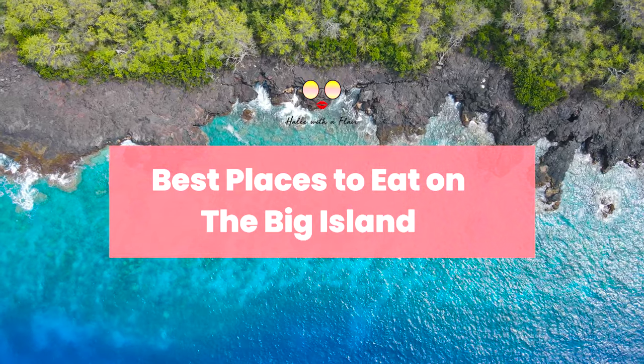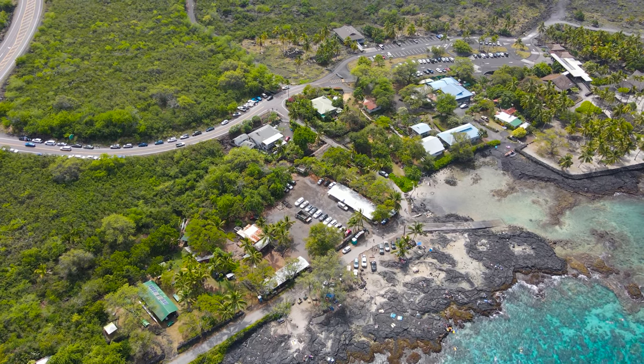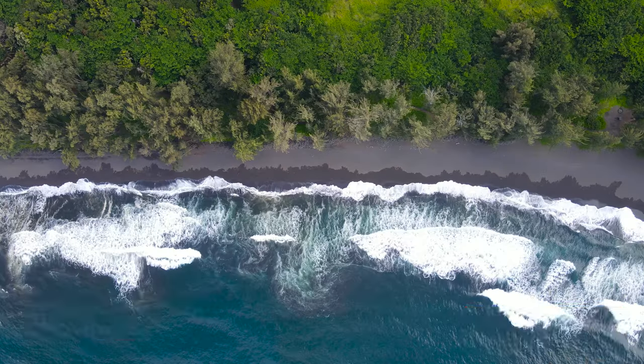Aloha! Today we're going to be talking about some of the best places to eat on the big island, from the Waipio Valley to Kona and Hilo. Don't forget to like and subscribe for more travel content before we get started.